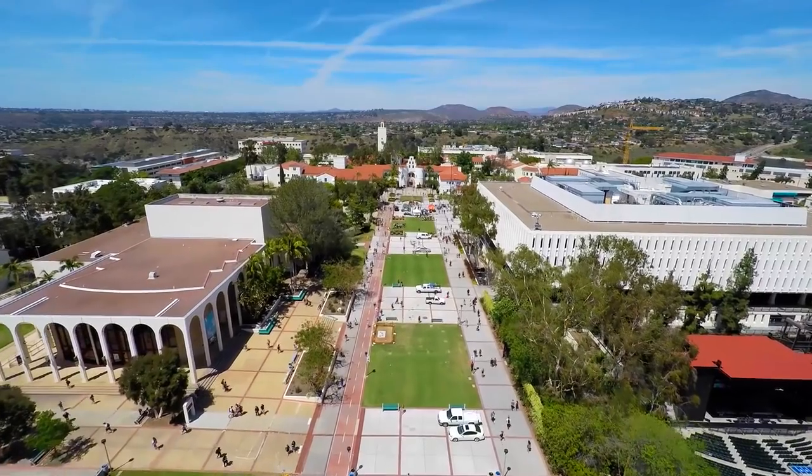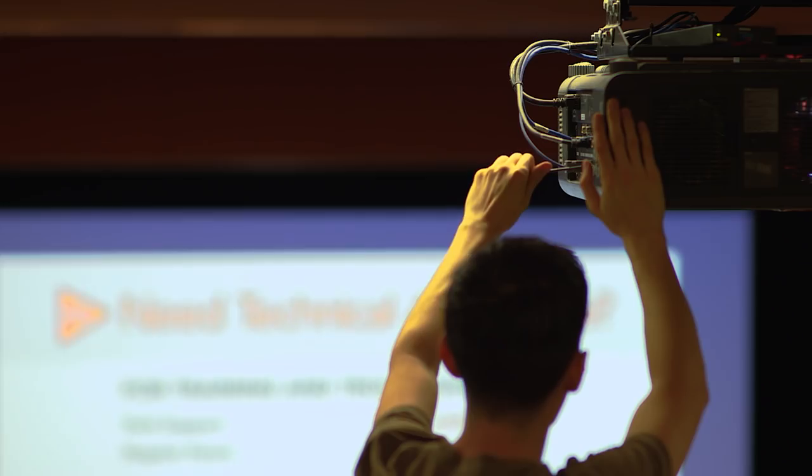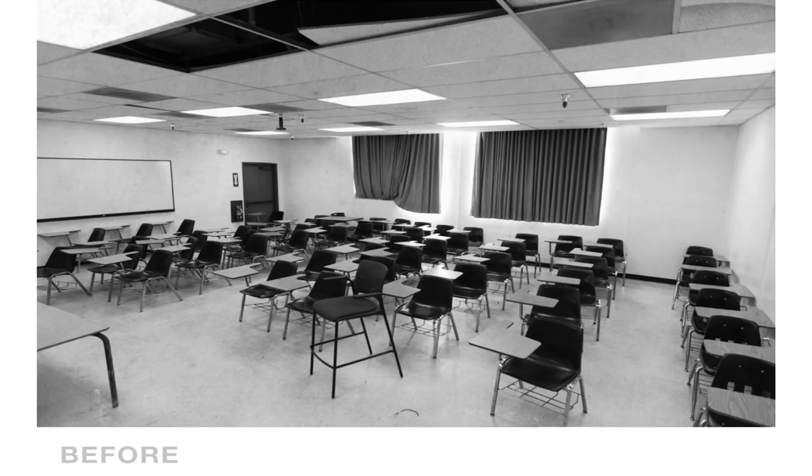The role of Learning Spaces here at SDSU is to manage and maintain all of the smart classrooms on campus. That includes training faculty on how to use the technology, providing maintenance, and refreshing rooms once they're pretty out of date.